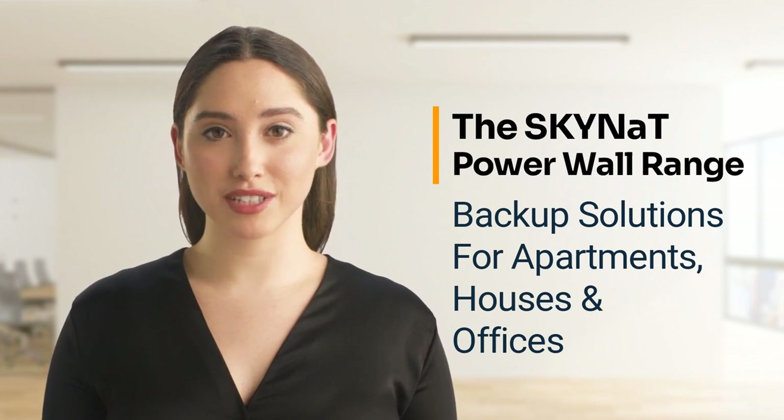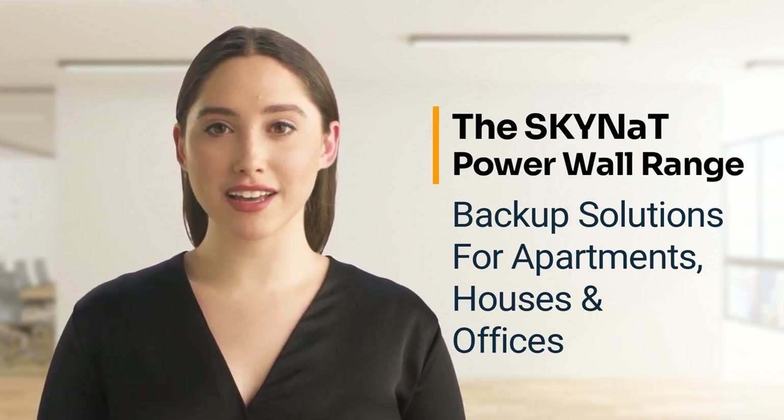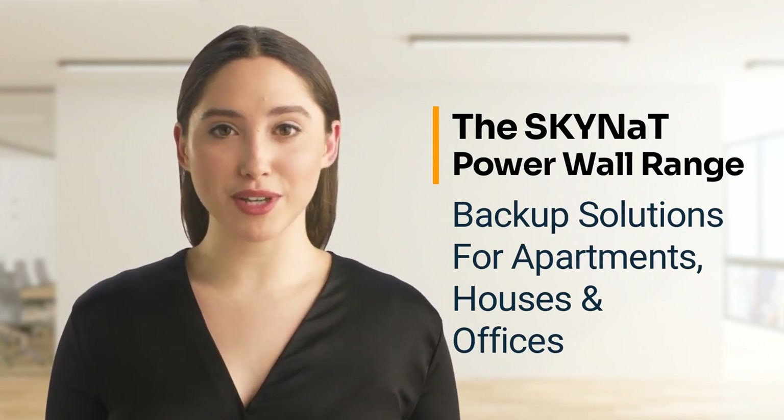We at Skynet Energy sought to solve that problem by putting together, for the first time in South Africa, a very easy to install, very efficient, as well as very durable backup solution.